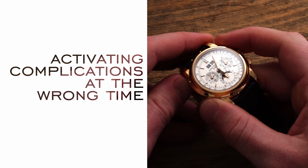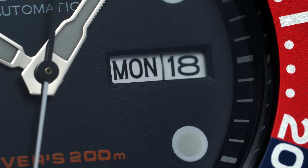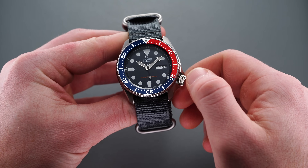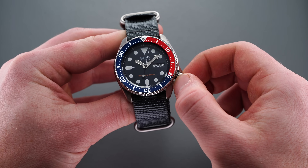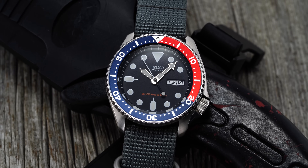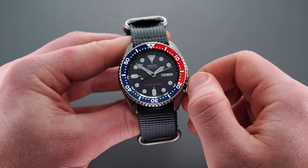Our first point is activating complications at the wrong time. The most common one people are going to be familiar with is activating a date window at the wrong time. They usually call this the danger zone — between say 8 or 9 p.m. and 3 to 4 a.m. What happens with many of these mechanisms is that it's not an instantaneous jump. You'll find this with entry-level movements and even more involved ones, where the date is not going to change in one quick action. I typically will always double-check before setting a date, just to make sure I'm not in the p.m. or a.m. hours during the late evening or early morning.